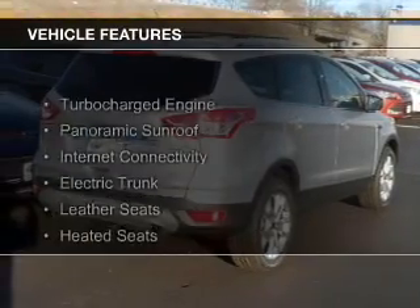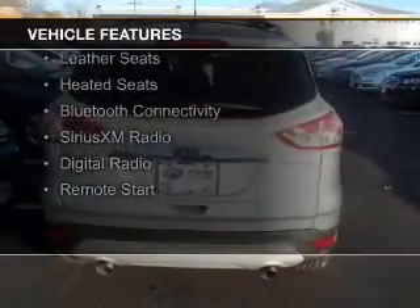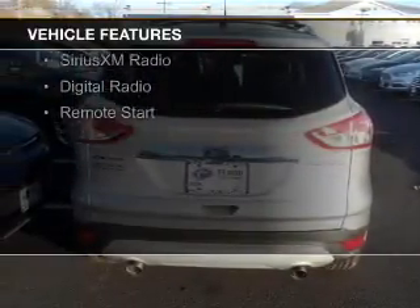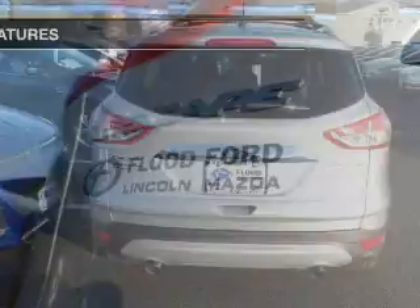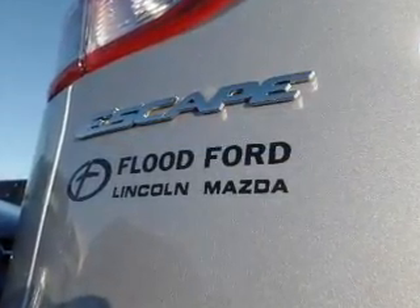The features include a turbocharger, a panoramic sunroof, internet connectivity, electric trunk, leather seats, heated seats, Bluetooth connectivity, Sirius XM satellite radio, digital radio, and remote start.